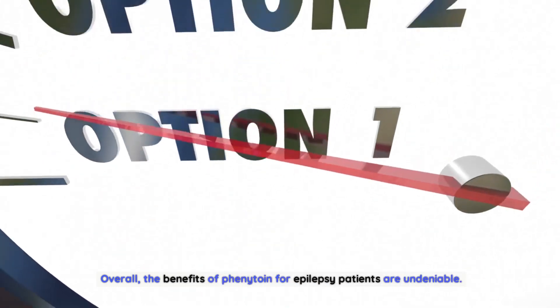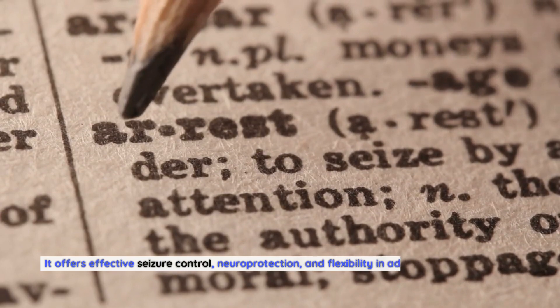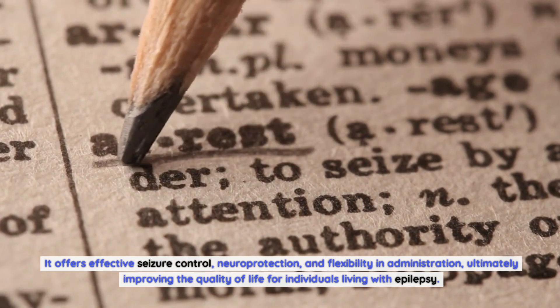Overall, the benefits of phenytoin for epilepsy patients are undeniable. It offers effective seizure control, neuroprotection, and flexibility in administration, ultimately improving the quality of life for individuals living with epilepsy.